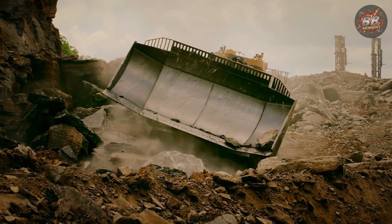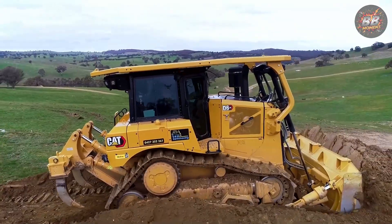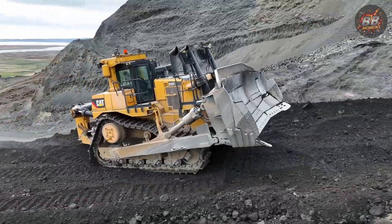What if the ground-shaking kings of Caterpillar weren't just built to move Earth, but to defy it? These are the top five bulldozers rewriting terrain, one unstoppable push at a time.